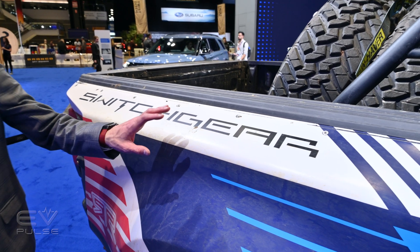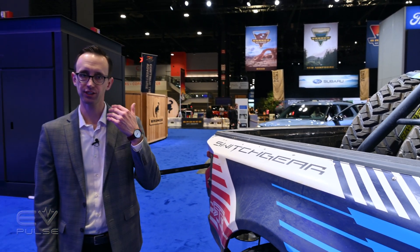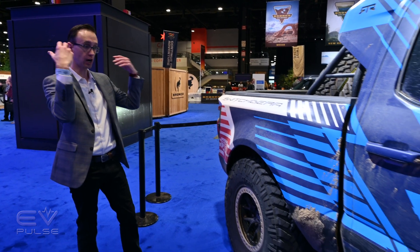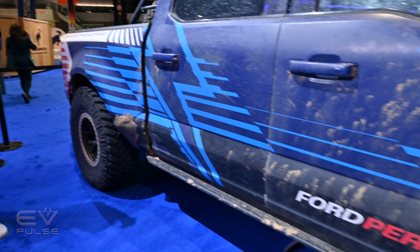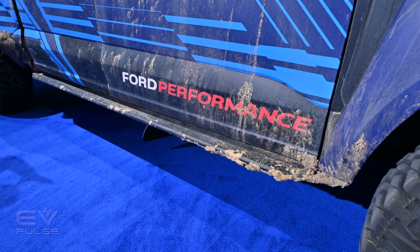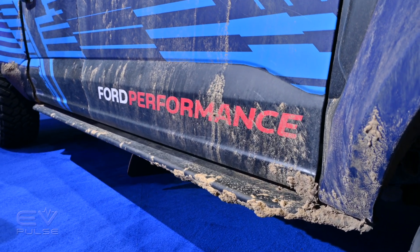The Switchgear concept was built in conjunction with RTR Vehicles as well as Vaughn Gittin Jr. As you can see with this demonstrator, it is covered in dirt and mud because they were driving it out in Johnson Valley, California, in conjunction with the grueling King of the Hammers off-road race.